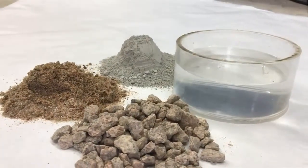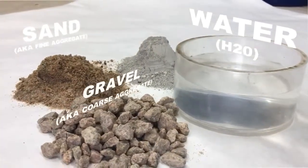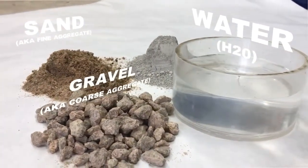Concrete has four primary ingredients: water, sand, gravel — aka coarse aggregate — and cement, a recipe that is not quite a paragon of sophistication.